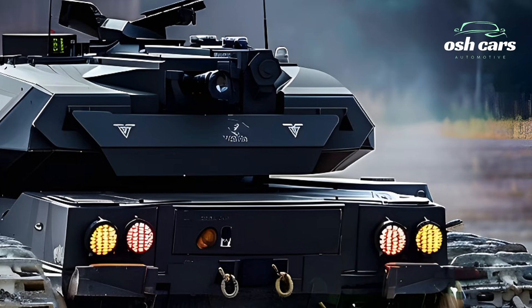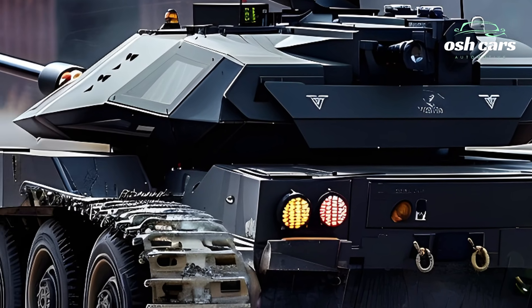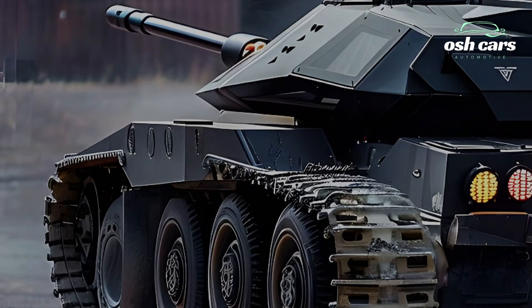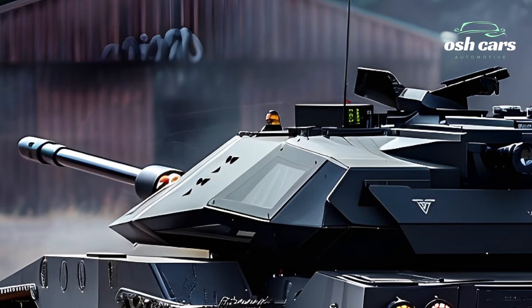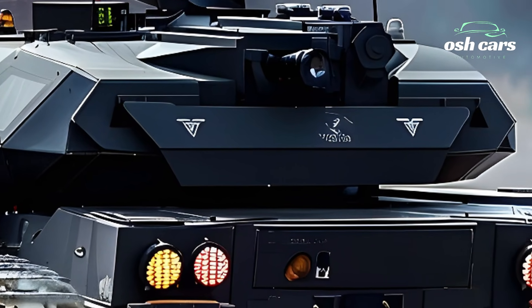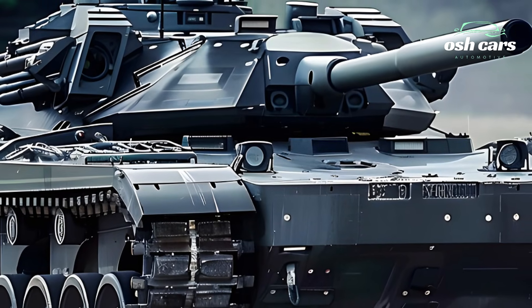Mobility is another hallmark of the 2025 Challenger. Equipped with a high-performance powertrain and advanced suspension system, the tank offers exceptional speed and maneuverability across varied terrains. Its upgraded drivetrain reduces maintenance demands while enhancing fuel efficiency, ensuring sustained operational effectiveness in extended missions.